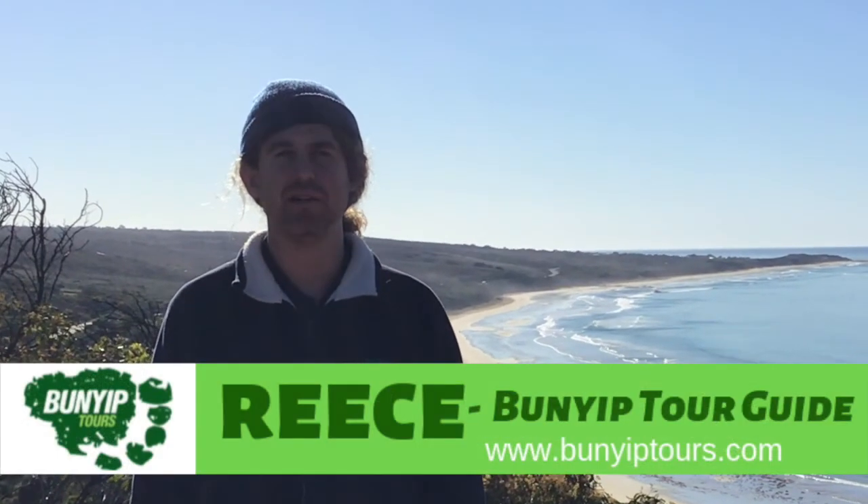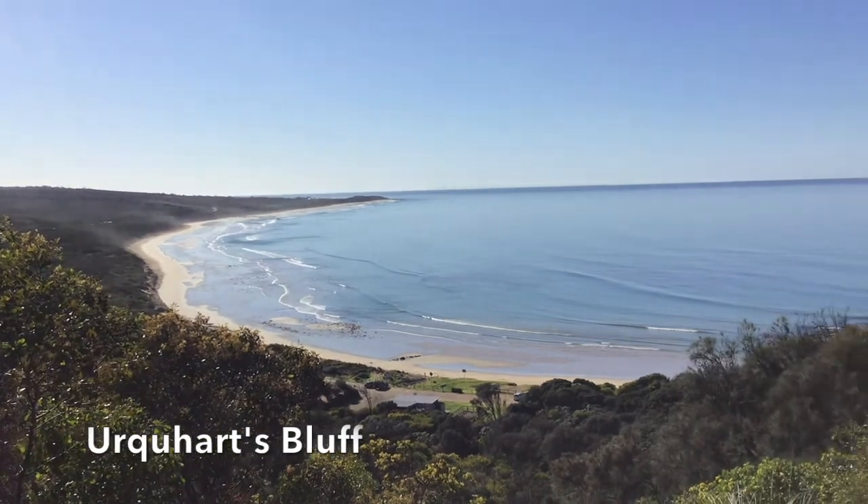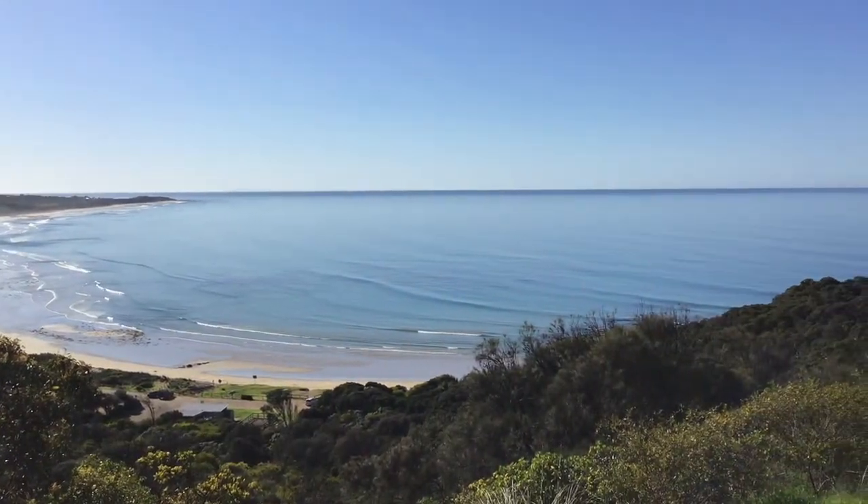Hello, my name is Reece. I'm the tour guide here for Bunyip Tours. We're at our first stop of the day — this beautiful lookout that you see, Urquhart Bluff. Beautiful little stop as we go.